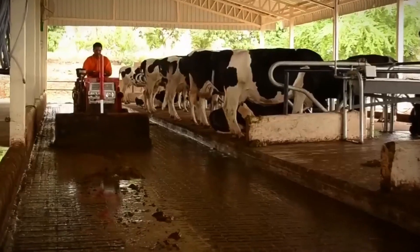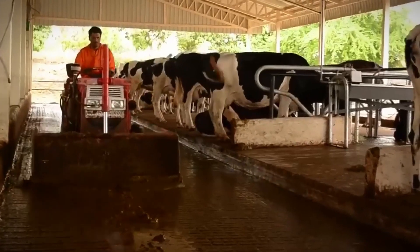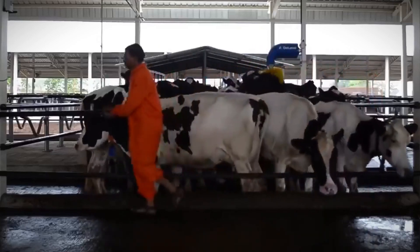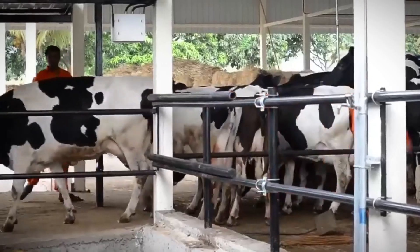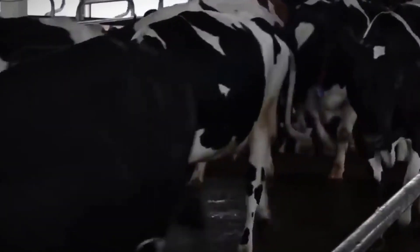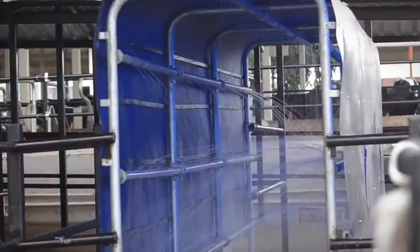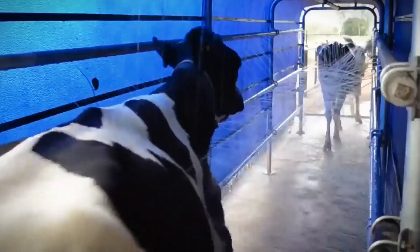In dairy farming, robotic milkers ensure efficient and stress-free milking processes, enhancing both animal welfare and productivity. Furthermore, robots offer a solution to labor shortages plaguing the agricultural sector. With an aging workforce and dwindling interest in farm labor among younger generations, autonomous machines fill the gap, ensuring continuity in food production. By embracing automation, farmers can increase efficiency, reduce costs, and sustainably meet the demands of a growing population.